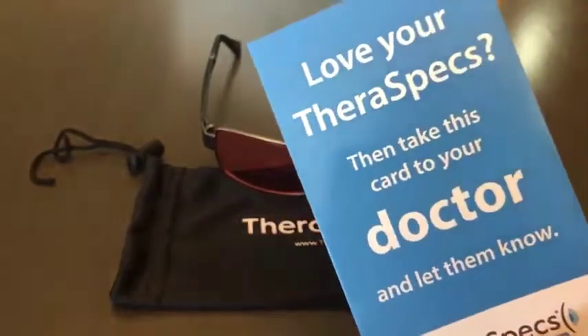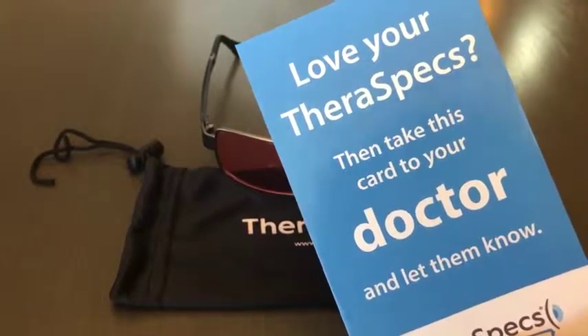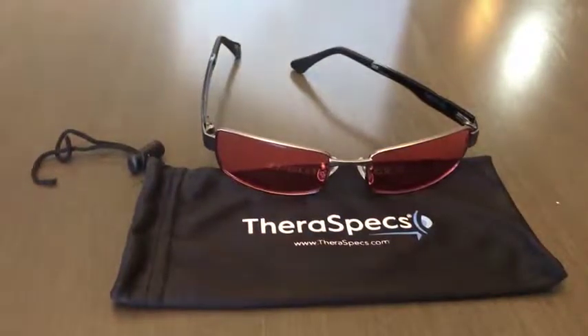They also included a card in the package that basically says if you like the product, go share it with your doctor so they're aware of this fantastic product as well. I just wanted to share that with you.